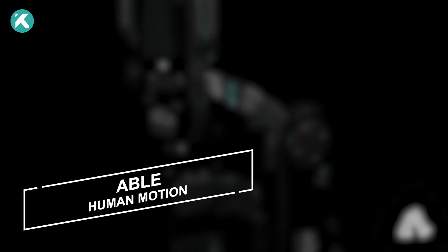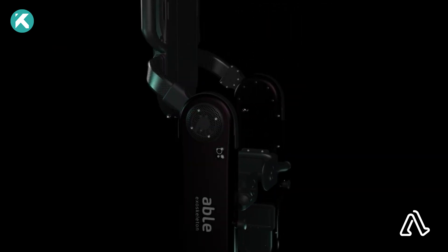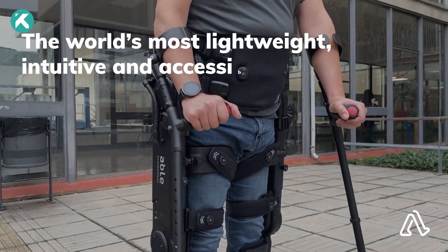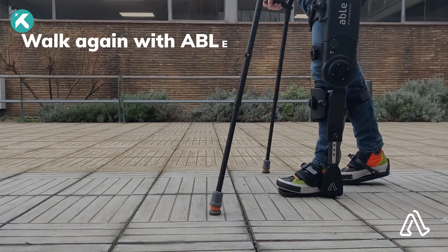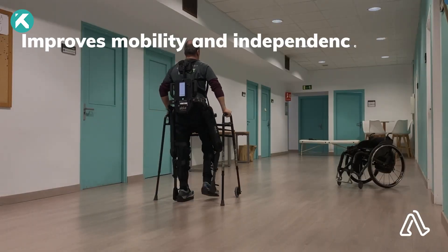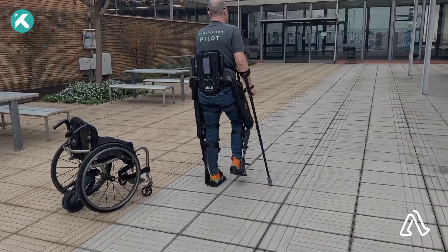Able Human Motion. A Barcelona-based startup is at the forefront of developing lightweight robotic exoskeletons to enhance the lives of individuals with disabilities. Specifically designed for neuro-rehabilitation in clinical settings, the exoskeleton actively assists people with mobility impairments in standing up, walking, turning, and sitting down. This innovative device is the result of a collaborative effort with hundreds of clinicians and patients, incorporating their feedback to better address individual needs.